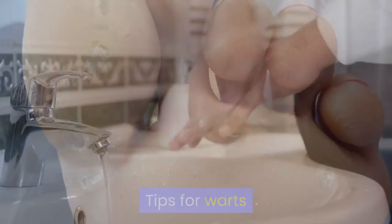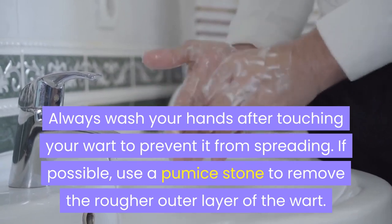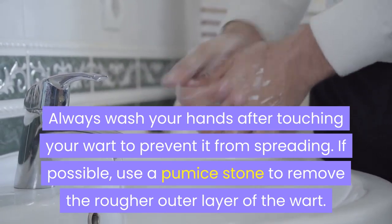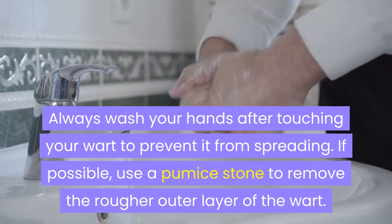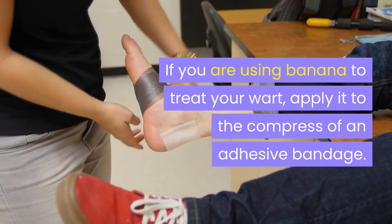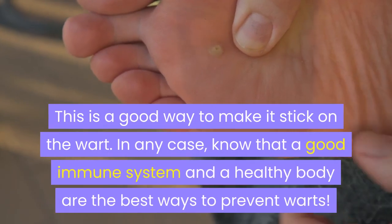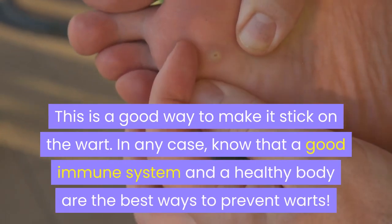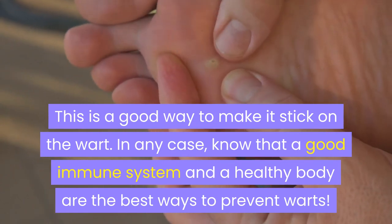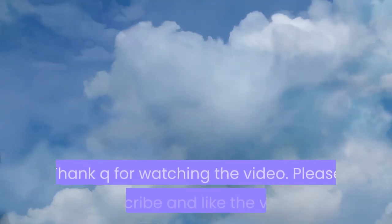Tips for Warts: Always wash your hands after touching your wart to prevent it from spreading. If possible, use a pumice stone to remove the rougher outer layer of the wart. If you are using banana to treat your wart, apply it to the compress of an adhesive bandage — this is a good way to make it stick on the wart. In any case, know that a good immune system and a healthy body are the best ways to prevent warts. Thank you for watching the video.